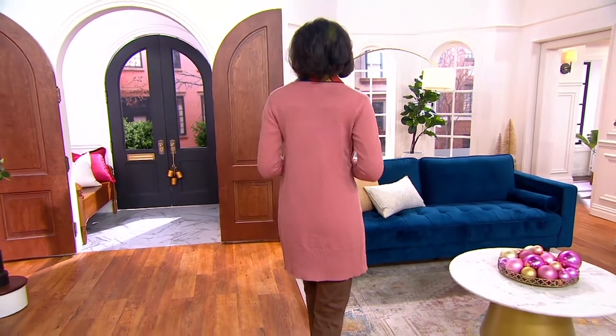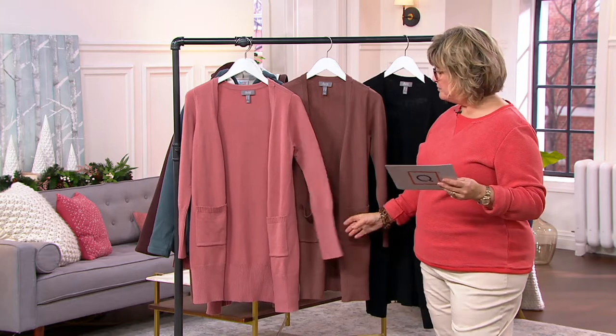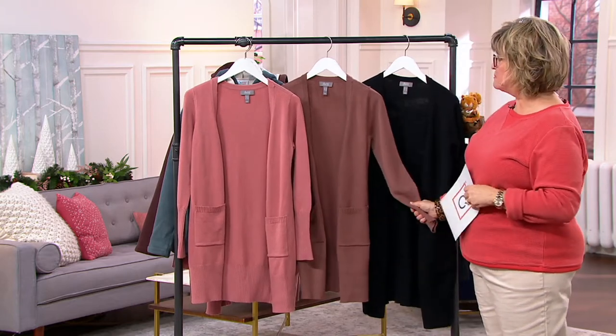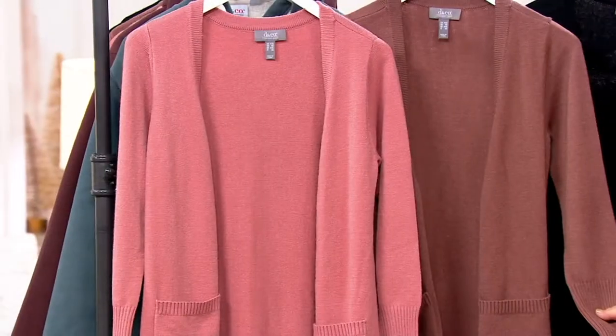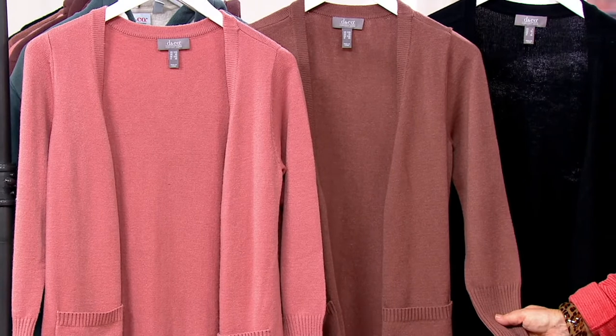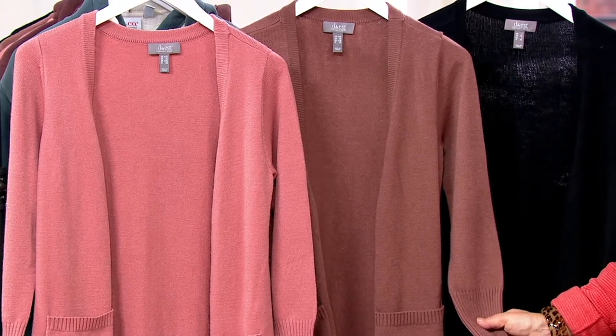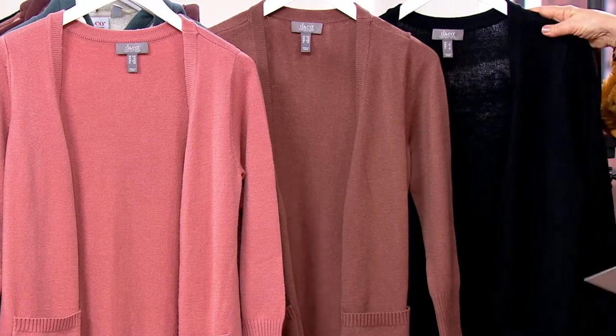The first one, and also the one you're looking at on our model — that's Brittany by the way — is new antique rose. We also have this gorgeous maple brown. Why do we not do more clothes in maple brown? I'm going to put in my personal request as the resident denim diva: please do more maple brown. And then we have the black as well.